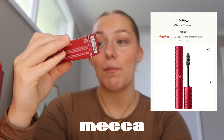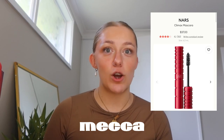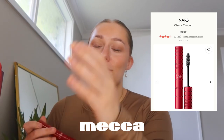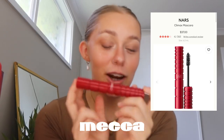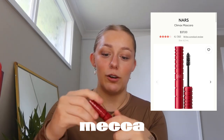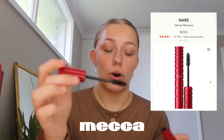I got the NARS Climax Mascara. I love the packaging — I was just so excited and grabbing everything even though everything was like 50 bucks, so it got expensive. I've seen people use this on YouTube and I really like the wand, so I'm excited to try it.